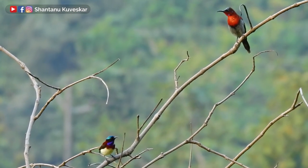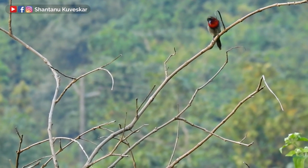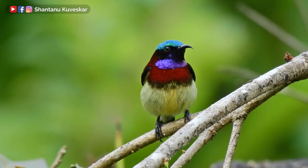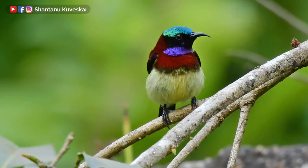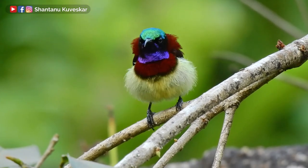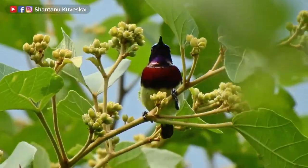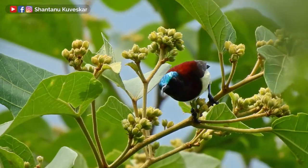Here we can compare the size of these sunbirds versus the Crimson Backed Sunbird. It is an endemic resident breeder in the Western Ghats of India. The peak nesting season is December to March, but they are known to nest in nearly all months of the year in the Southern Western Ghats. These birds are important pollinators of some plant species, so their presence is of greater value.